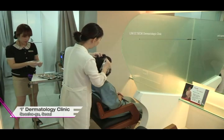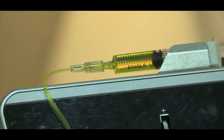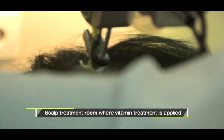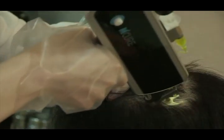To see the correlation between vitamins and hair, we visited a scalp clinic. This clinic also had vitamin treatment courses where vitamins are injected directly into the scalp.